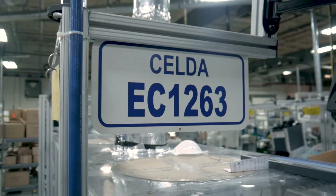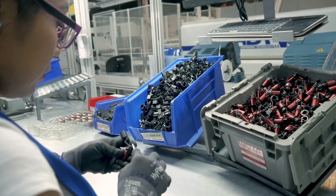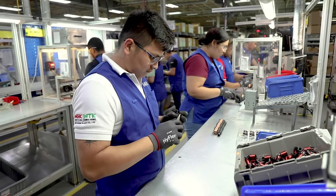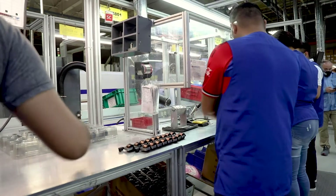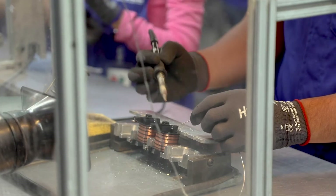Each assembly line is set up to accommodate the manufacturing of similar coils. While each coil we manufacture has different requirements, including variations in the components used, this flexibility allows us to assemble different but similar coils on the same lines. Regardless of coil type, the fundamental assembly process remains the same.